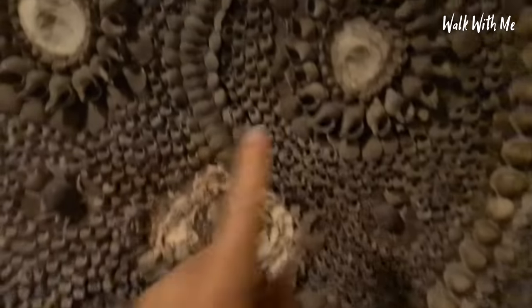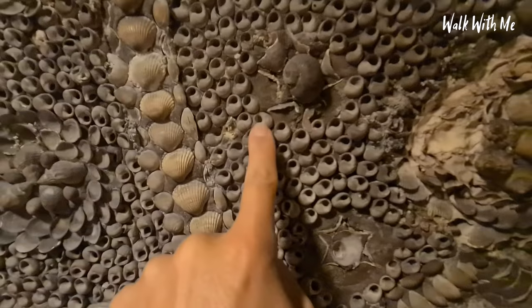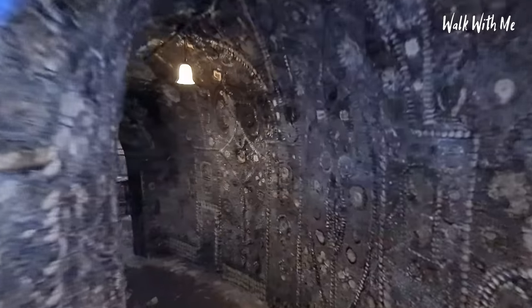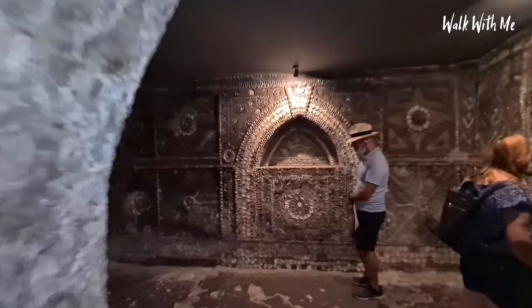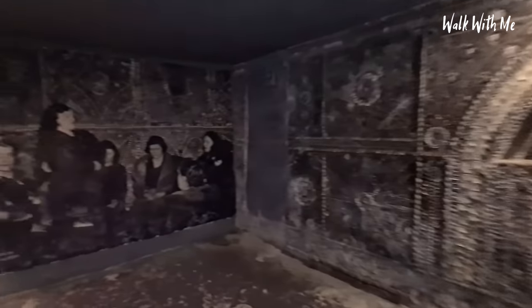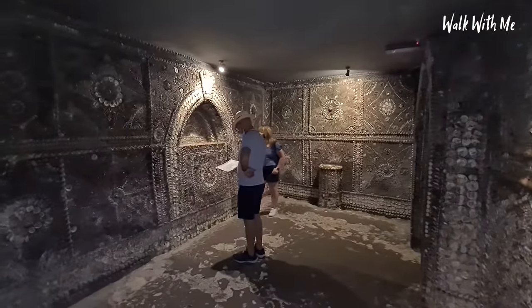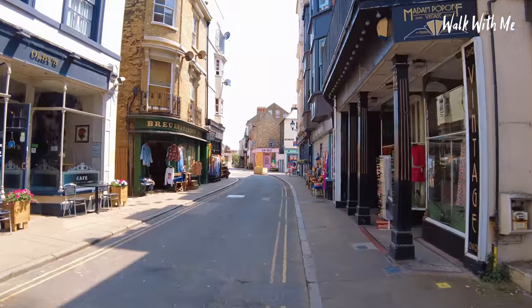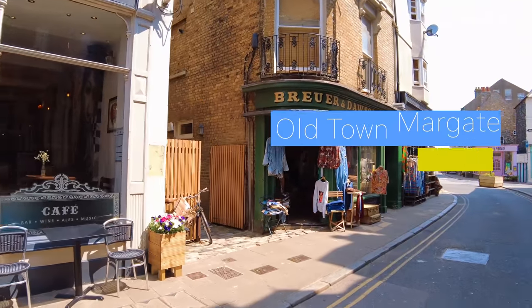It's amazing when you look at the patterns and the intricate detail — even all of these tiny little shells were put in by hand. It must have taken an incredible amount of time and effort. It's definitely worth checking out the old town of Margate, because there are lots of little boutique shops.